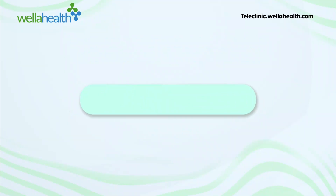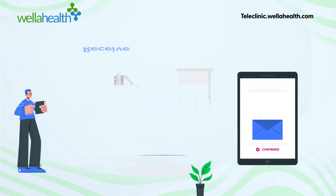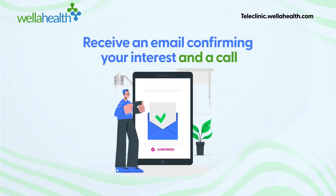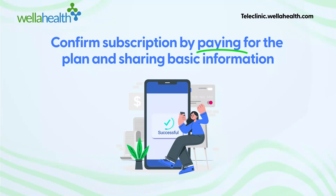Here's how it works. 1. Visit teleclinic.wellerhealth.com to sign up your organization and its people for your plan. 2. Receive an email confirming your interest, plus a call to help understand your organization's needs. 3. Confirm subscription by paying for the plan and sharing basic information about the individuals you've paid for.